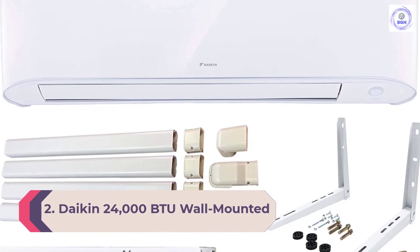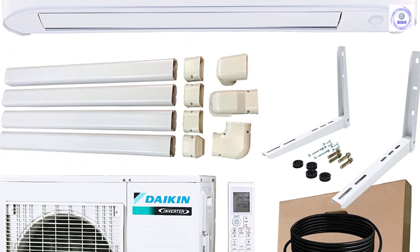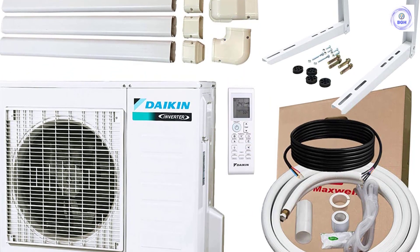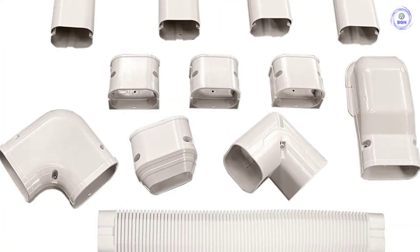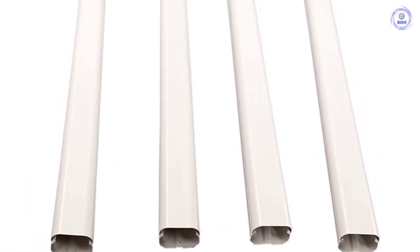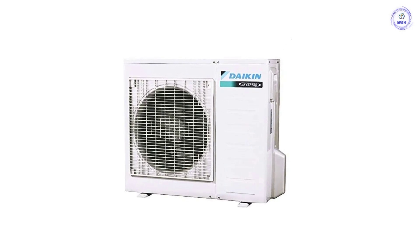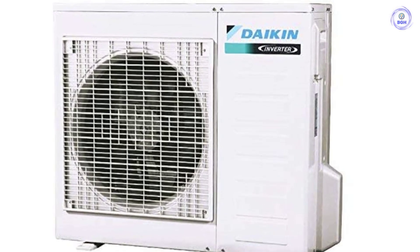Number 2: Daikin 24,000 BTU Wall-Mounted Ductless Heat Pump. Daikin is a leading manufacturer widely recognized for experience with household heat pumps. This model produces 24,000 BTU at 17 SEER and 9 HSPF — enough to provide efficient heating and cooling for up to 1,500 square feet. For smaller areas, 12,000 and 18,000 BTU models are available. Inverter technology allows the air handler to constantly monitor the environment, making frequent small adjustments that demand less energy. The wall unit produces somewhere between 37 and 51 decibels. A turbo mode helps warm or cool rooms quickly, and the wireless remote control includes a timer function.